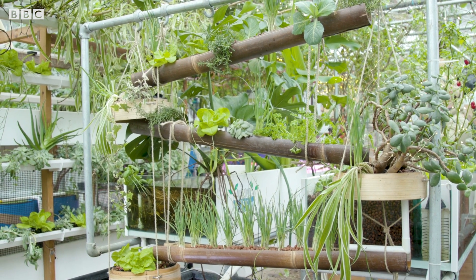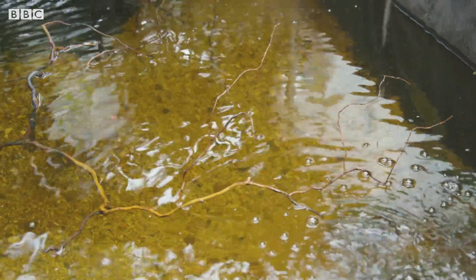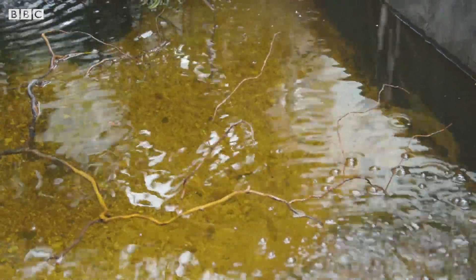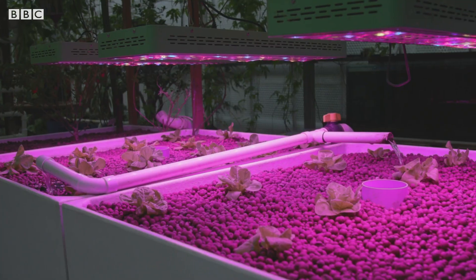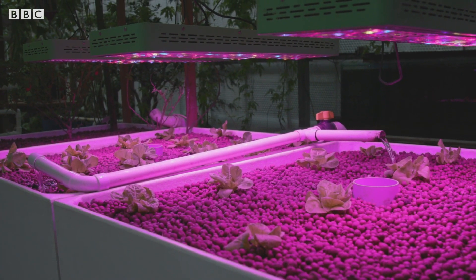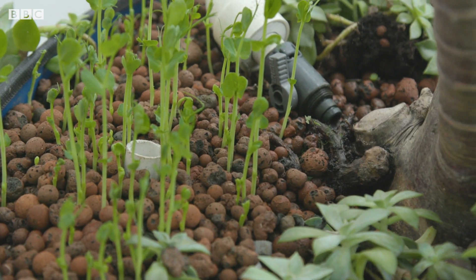All of the plants in the system are completely soilless — there's no soil in here. Some roots hang directly into water, others are in beds where the water goes up, soaks the root, and then drains away. Some get sprayed with water; others have water running directly underneath the roots.